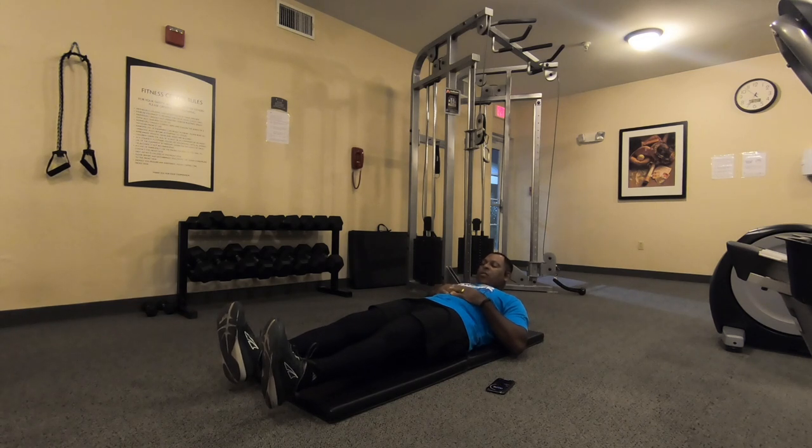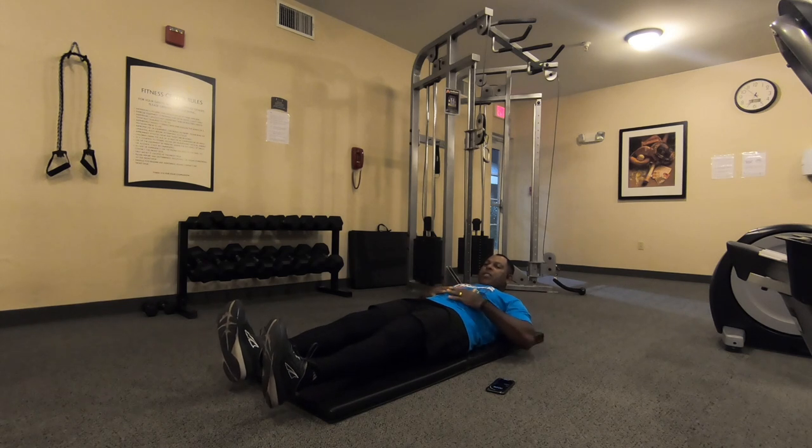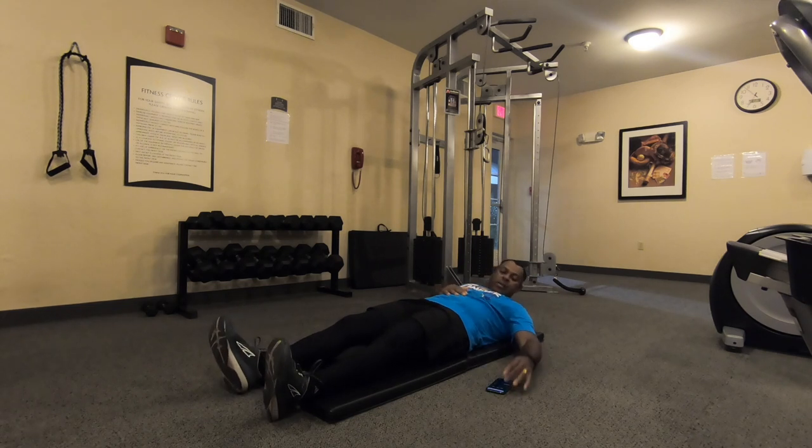We're working the transverse abdominus and the pelvic floor muscles to slim up the midsection — the rib girdle and the lower part there. That's number two, number three.